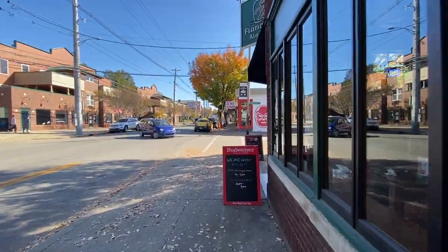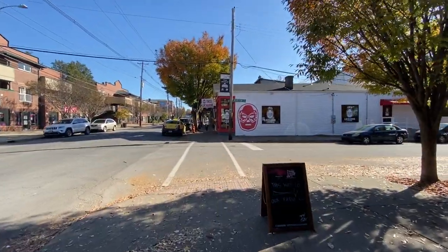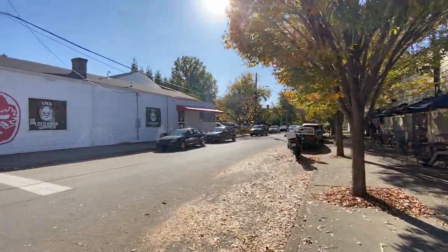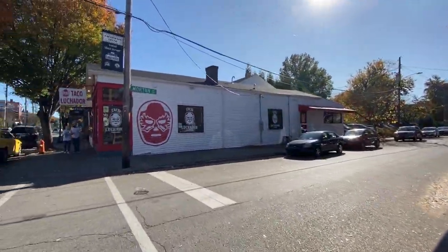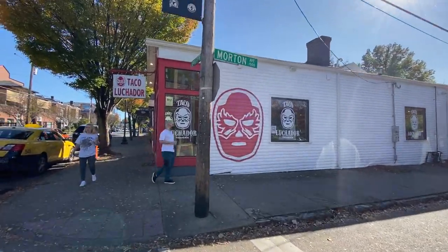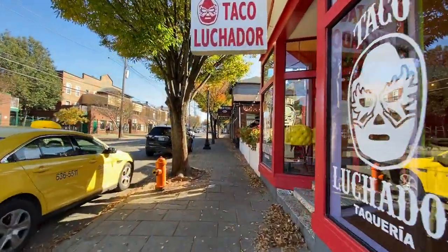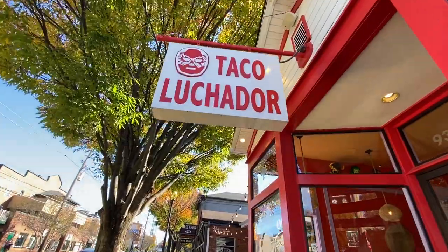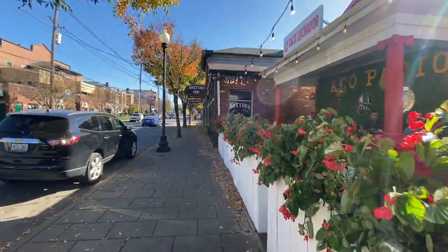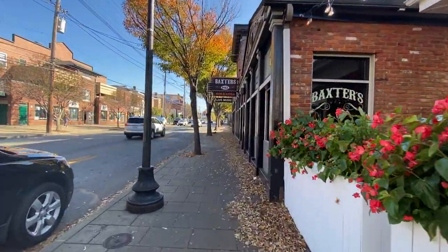I lived in Louisville from 1996 to about 2000. There's a place called Taco Luchador — lots of Cuban, Mexican, Irish, German, all types of restaurants in here. I think there's even a few African and other interesting restaurants here too. Very interesting area here in Louisville.